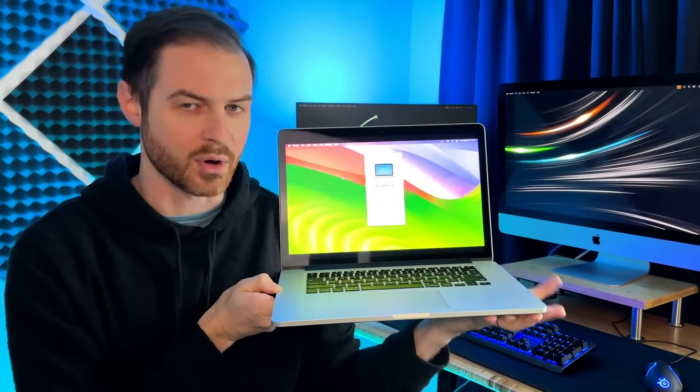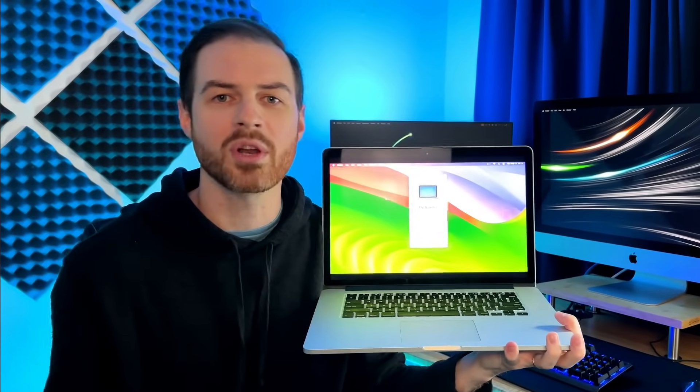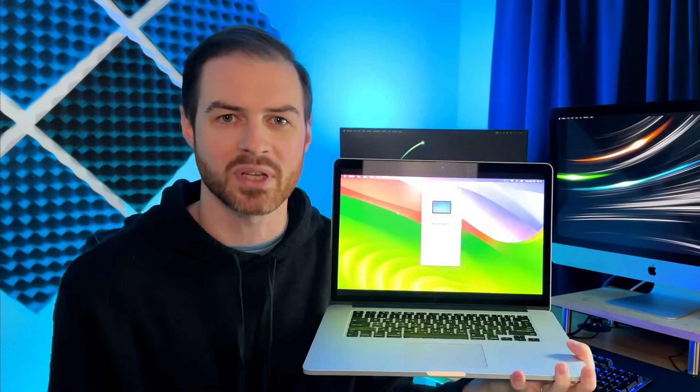This is my 10-year-old MacBook Pro, officially unsupported by Apple for any OS after Big Sur, yet it's been flawlessly running Sonoma for the last six months. How is this possible, and why doesn't Apple support it? The reasons may surprise you.